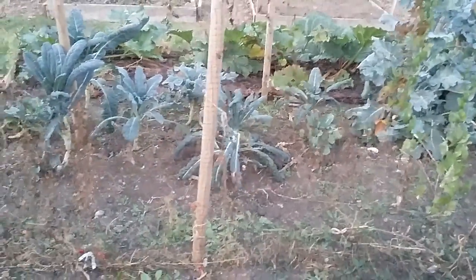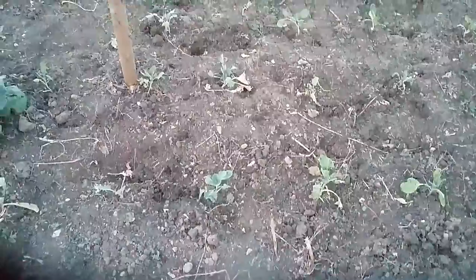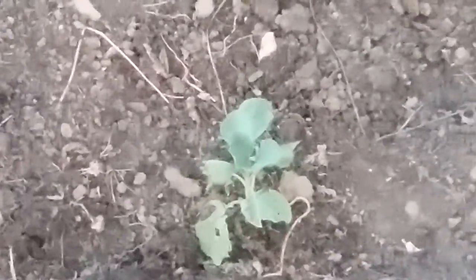Most of my long-term viewers will know, this is the brassica cage. And what we've got here is some cabbages. These should be ready for early next summer, all being well, provided the slugs don't get in there and completely devastate them.